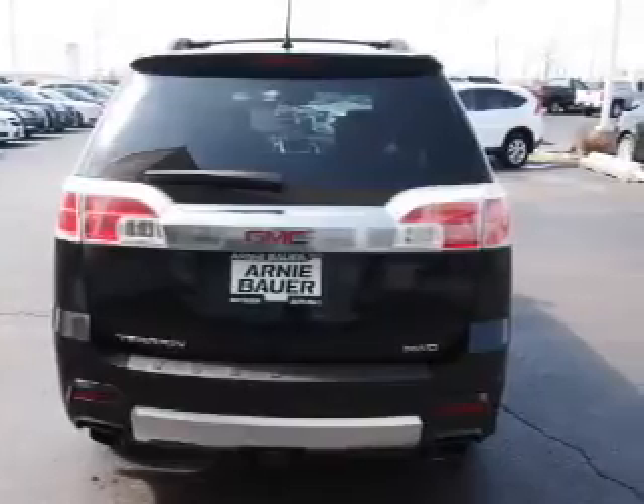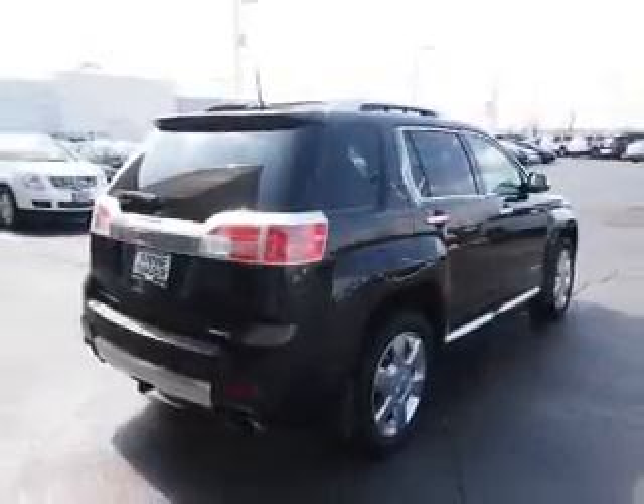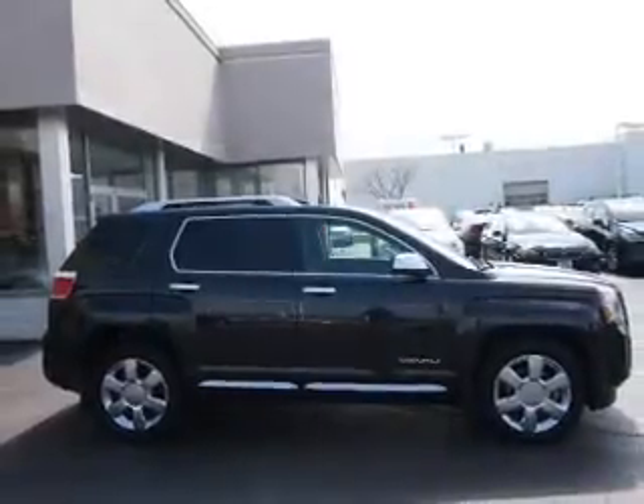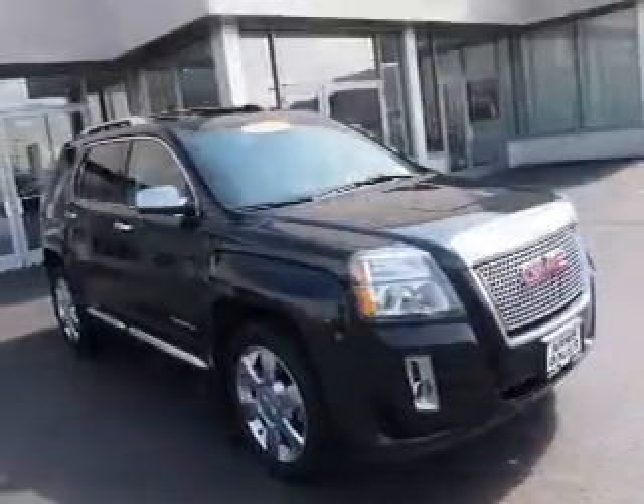Inside you'll find leather seats, heated seats, satellite radio, an auxiliary input, remote start, memory seats, a backup camera, front airbags, an adjustable tilt steering wheel, and a navigation system.